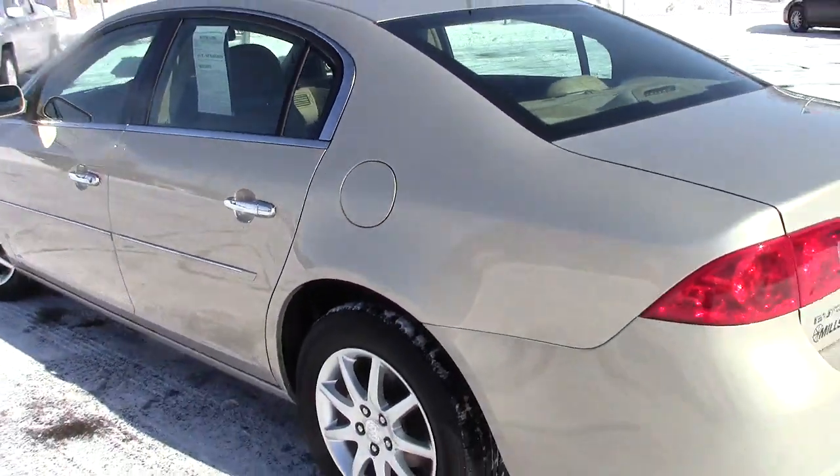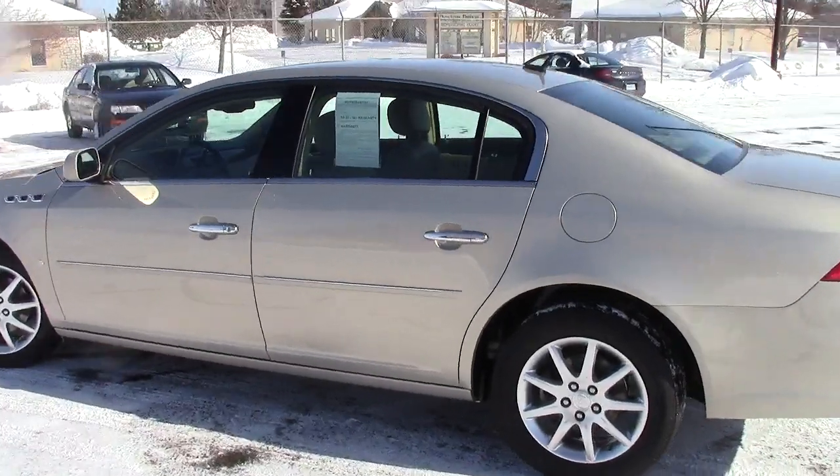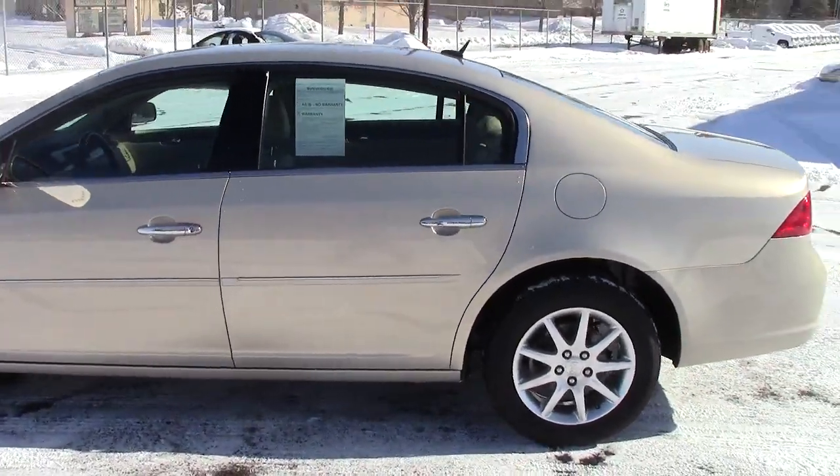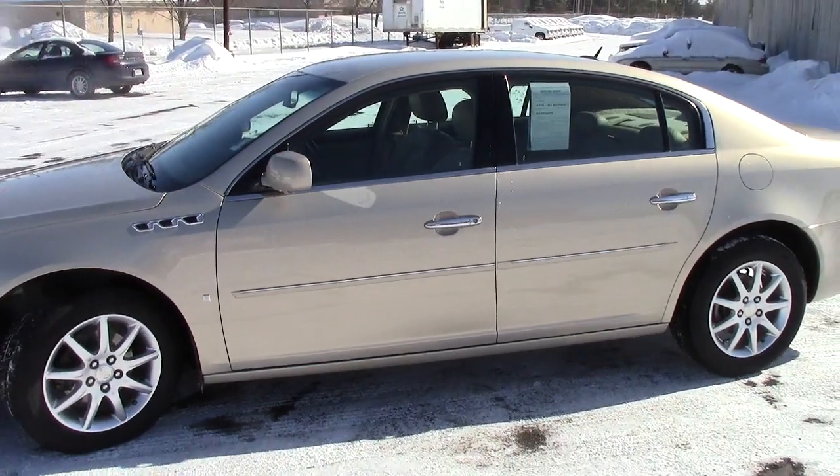The most important thing is the luxurious comfort this car provides. Come on in and take it for a spin — you won't regret it. The number to set that up is 866-455-7638. Looking forward to serving you today.